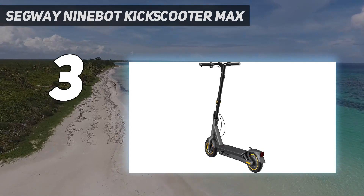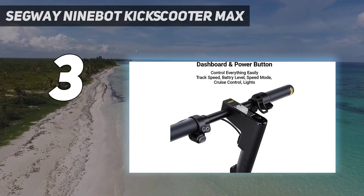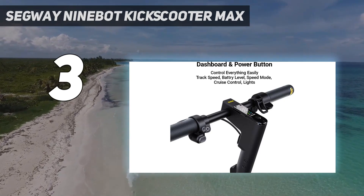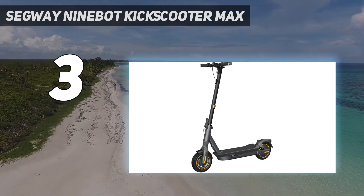In our tests, it was second only to the Onegi in maintaining its speed as we went up steep inclines. We also really liked the Kick Scooter Max's bell, which was beefy and loud enough to clear people out of our path.